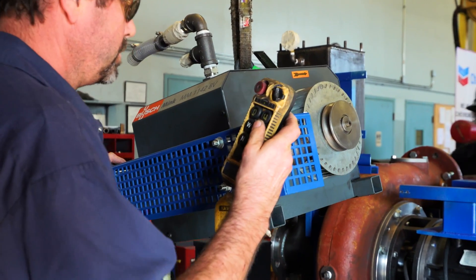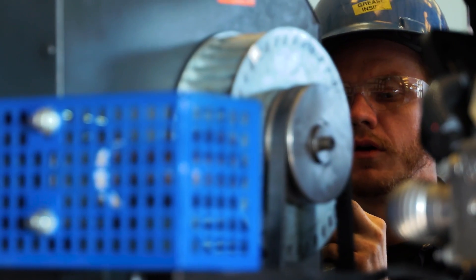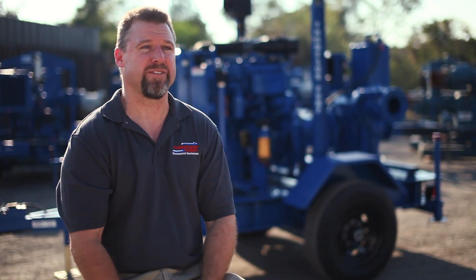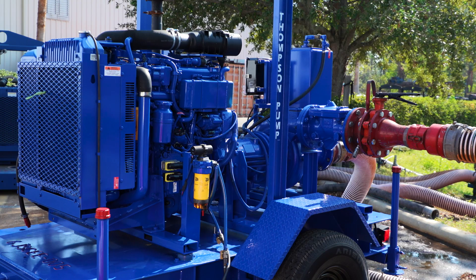Our customers get a reliable, durable engine that does the job they need it to do, and they don't have to spend unnecessary time or money on service. They don't have to do regeneration, they don't have to put in any extra fluids like urea — they basically turn the key switch on, let the pump do its work, come back and refuel the fuel tank, and during the intervals change the filters. They've got a very reliable product.